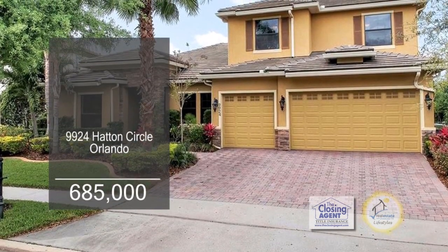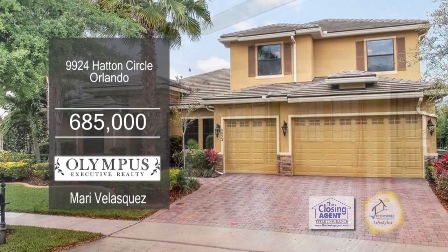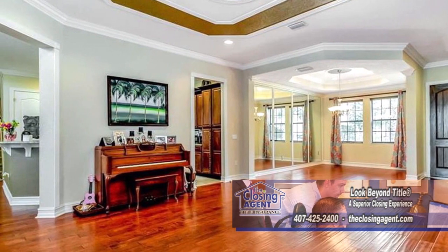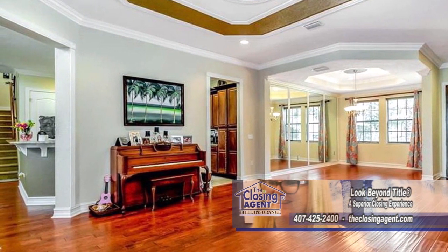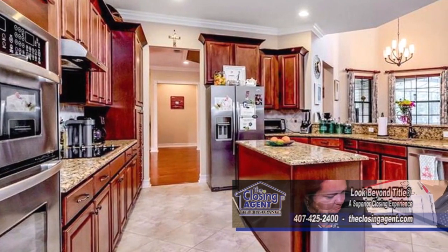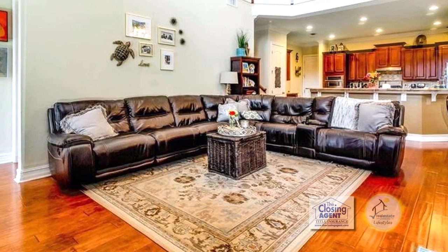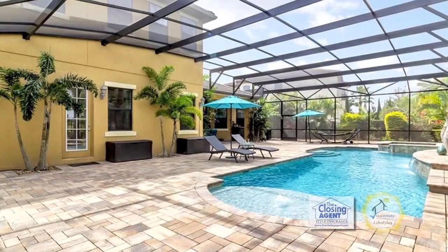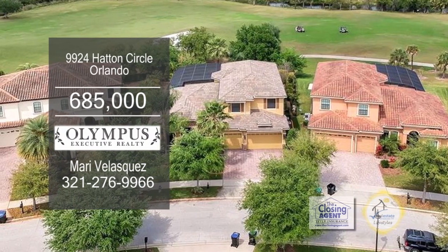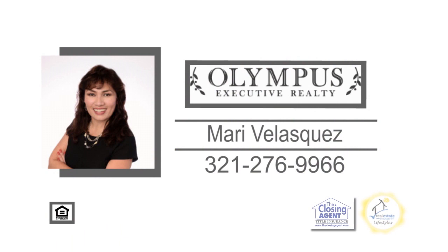This golf-front home in Orlando features five bedrooms and four baths. As you enter the double doors, you'll appreciate the beautiful tray ceilings in the formal living room and formal dining room. The kitchen is well-equipped with tall cabinets, granite counters, a big center island, and stainless steel appliances. The spacious family room has a vaulted ceiling and French doors leading to the screened-in pool and spa. Enjoy views of Eagle Creek Golf Course. For more details on this home with a warranty, contact Mary Velasquez.